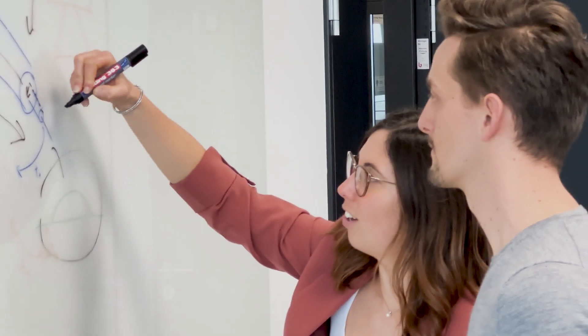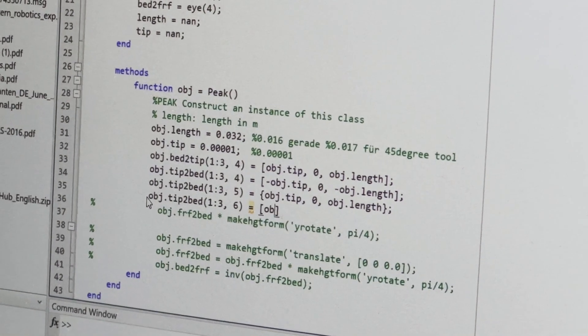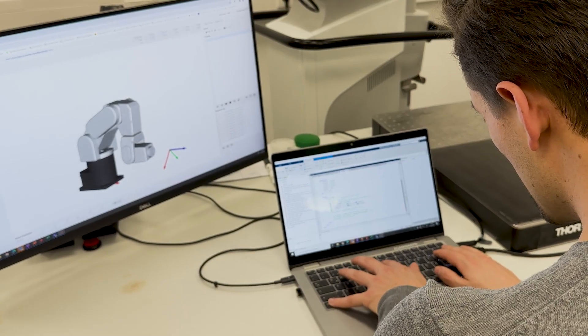They can be of help in supporting surgeons during surgical tasks. They can be of help in diagnostics, enhancing the diagnostic systems, and also in rehabilitation fields or to support patient care.